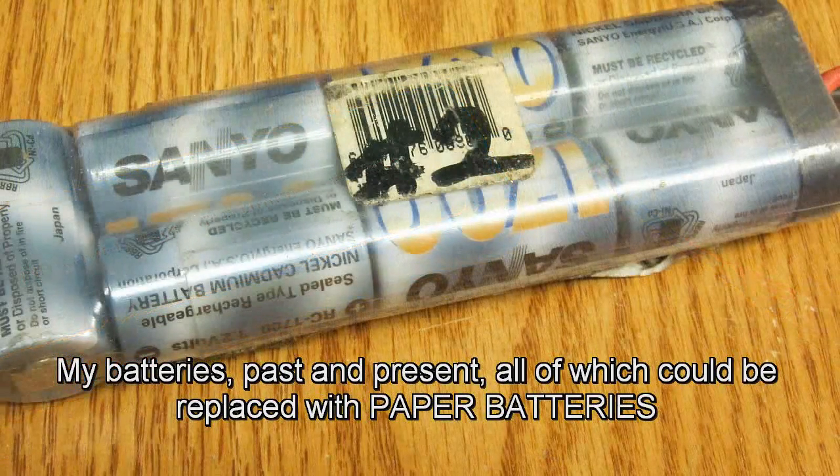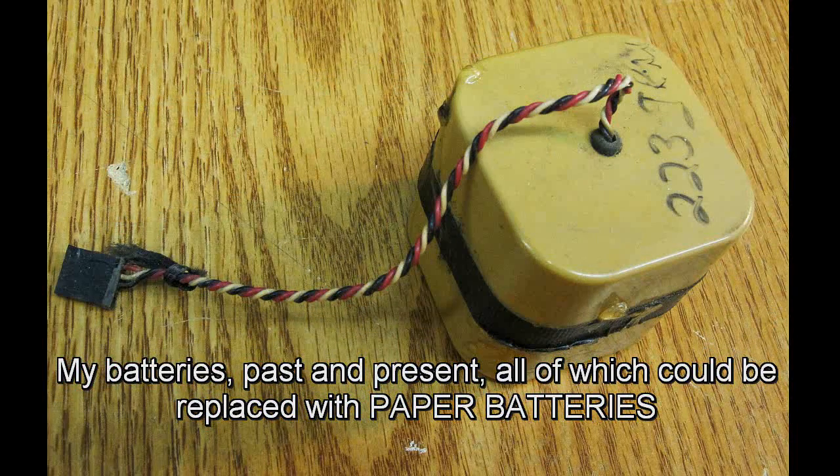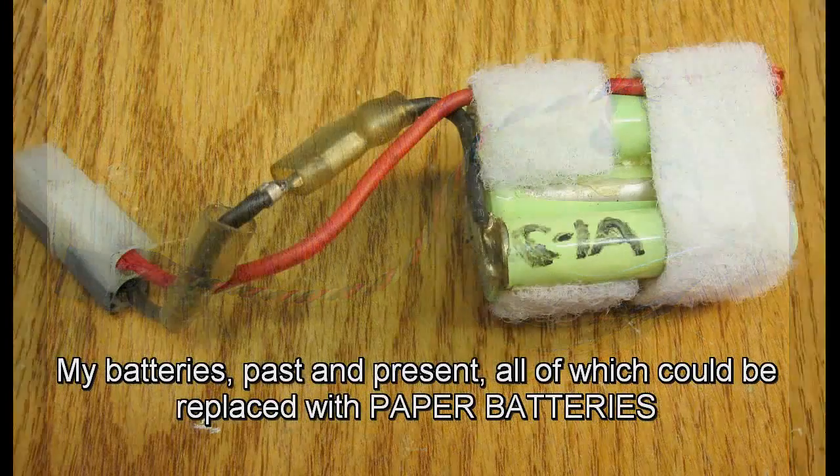This type of battery could be useful in powering electric and hybrid vehicles, would make electronics lighter weight and longer lasting, and might even lead to someday paper electronics, scientists were saying.